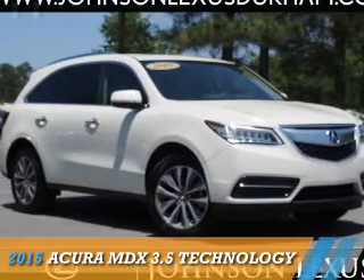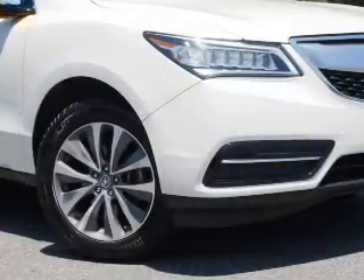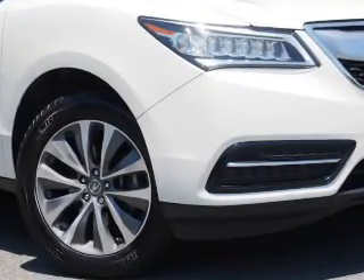Presenting the 2015 Acura MDX. It's powered by all-wheel drive, a 3.5-liter, six-cylinder engine, and a six-speed automatic transmission.